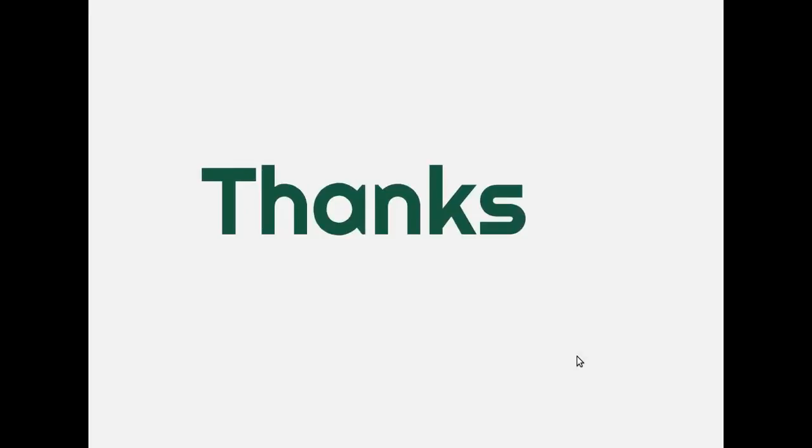Thanks for watching. I hope you have enjoyed the session. Please post your comments and suggestions.